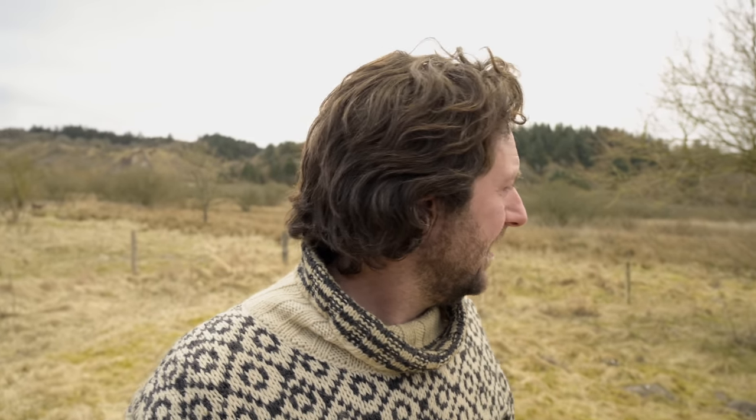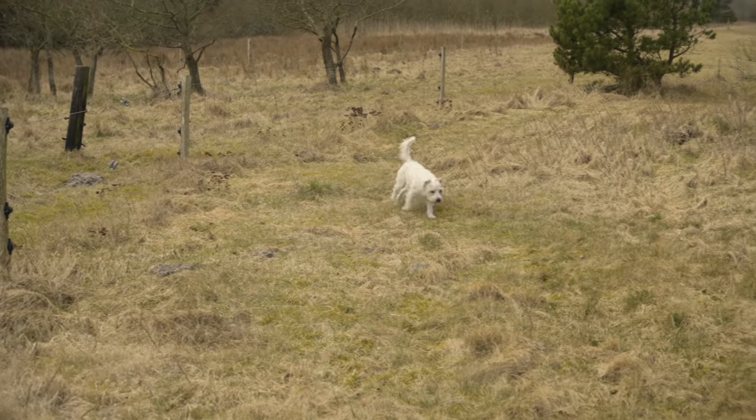Down there on the little piece of land, I have my photo blind and a new project that I've started up. I just want to give you a little quick tour down there and up in the forest. Let's go down into the little meadow, the swamp and the forest and see what's down there.